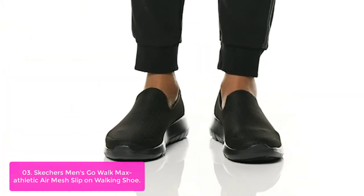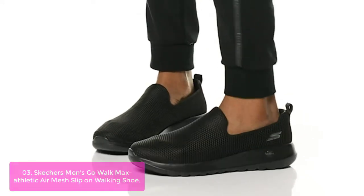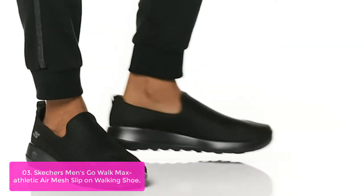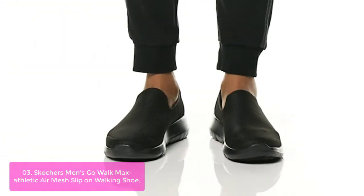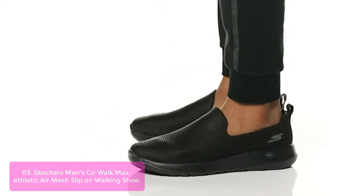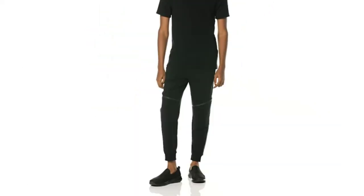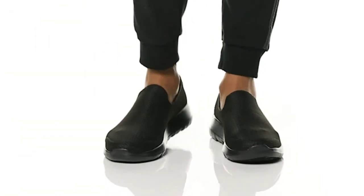List number 3: Skechers Men's Go Walk Max Athletic Air Mesh Slip-On Walking Shoe. The Skechers Go Walk Max Athletic Air Mesh Slip-On Walking Shoes for men are the ideal footwear for busy individuals with a work-to-play lifestyle. They feature an upper made of lightweight mesh for breathability and style. The lightweight injection-molded midsole provides shock absorption and support, while a high-impact outsole delivers dependable traction. Go Walk Max Athletic Air sneakers provide maximum comfort with their slip-on design, padded heel, and nearly one-piece textured breathable mesh upper.